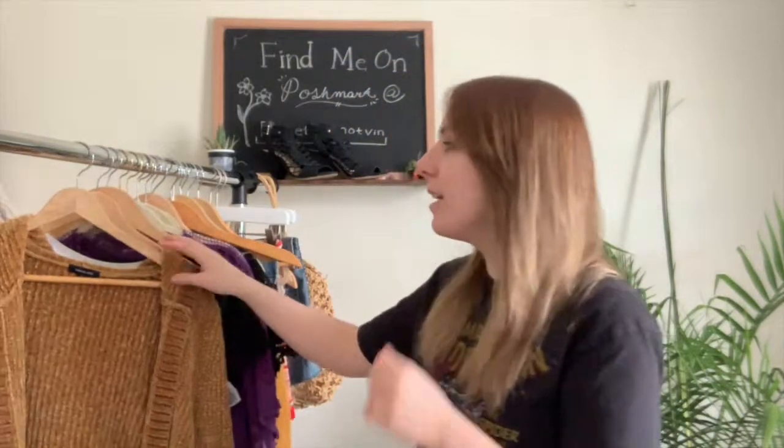Hey everybody, welcome back and welcome if you're new. Today I have a thrift haul for you guys — this is stuff that I'm going to be posting on my Poshmark. I just wanted to quickly apologize to everybody who's been watching; I missed my upload last week because I've been sick. I still have a little bit of congestion going on, so if you hear that in my voice, that's what it is.